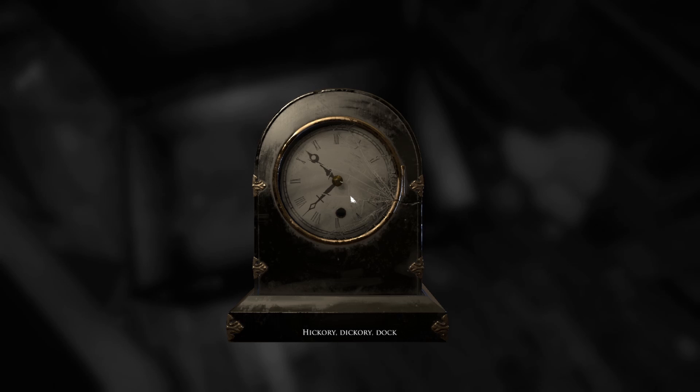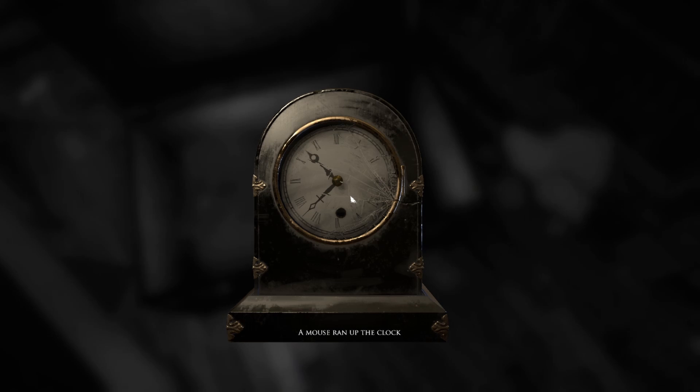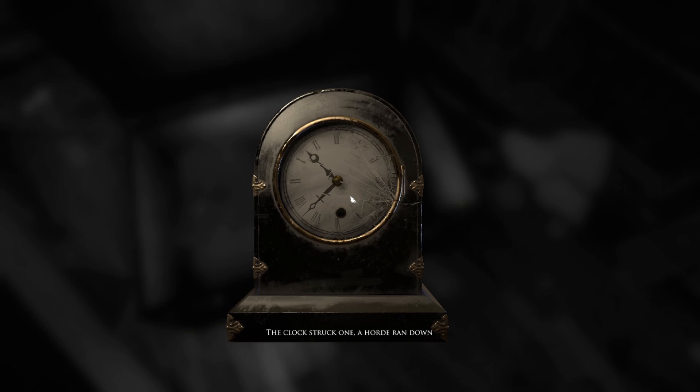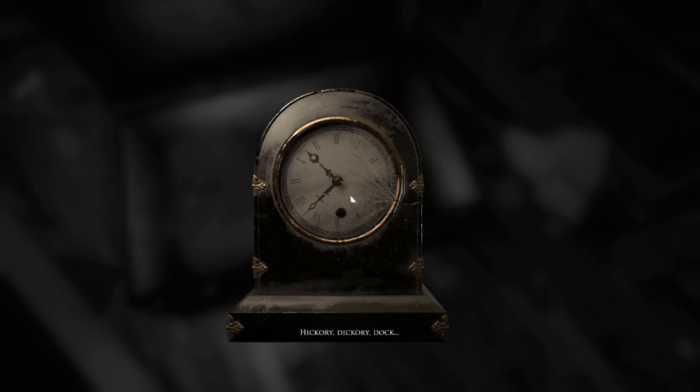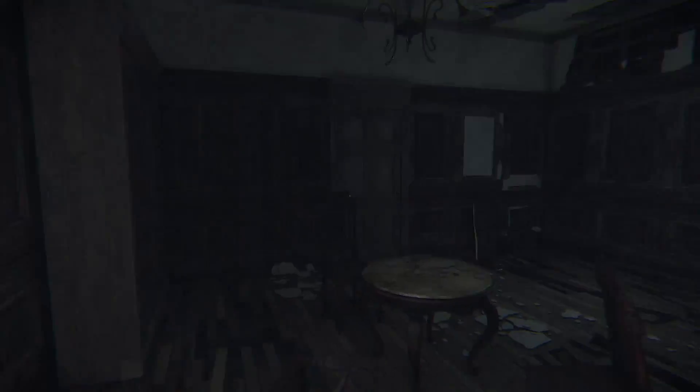Hickory dickory dock, the mouse ran up the clock. The clock struck one, the whore ran down. Hickory dickory dock. Interesting.